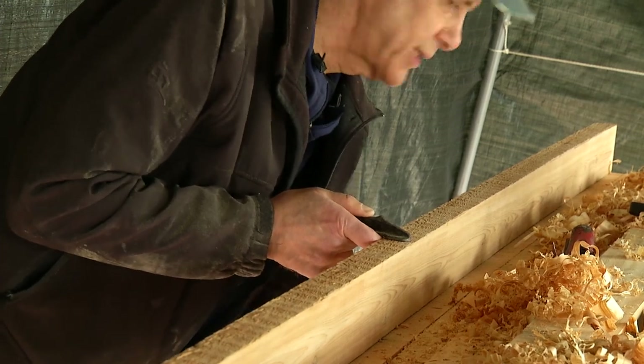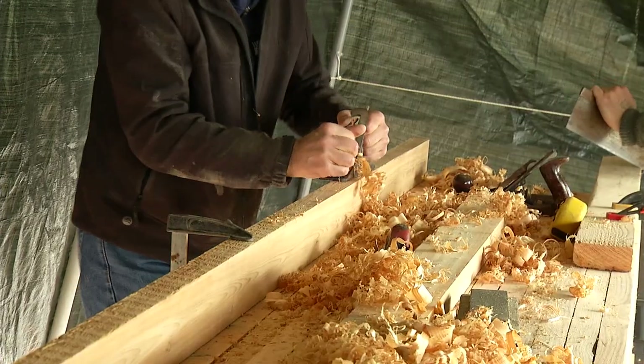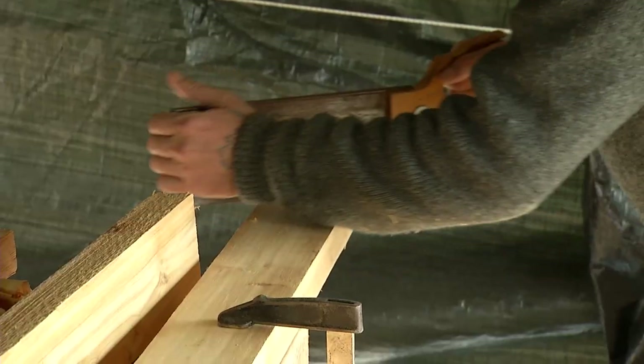We use some power tools to build the bench, but otherwise we're using all hand tools — planers, hand saws, and hammer and nail.